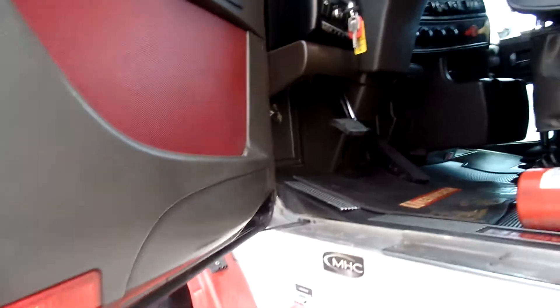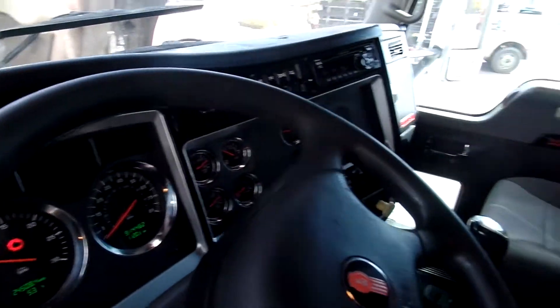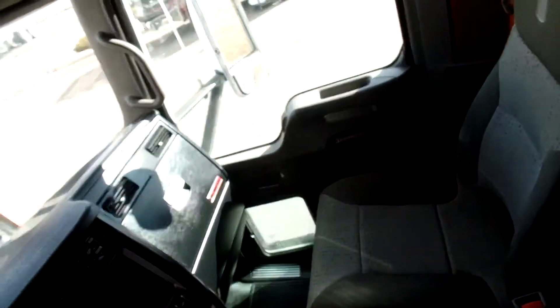Nice interior, well kept, clean — very nice. You've got room, you could put an extra bunk up there; they do that in some places. Otherwise it's plenty of headroom, lots of storage. Comes complete with a refrigerator. All good, beautiful.